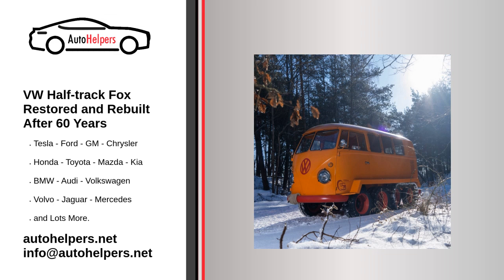VW half-track Fox: restored and rebuilt after 60 years. Six decades ago, an enterprising mechanic turned a Volkswagen microbus into a half-track, known as the half-track Fox. The unique van just emerged from a full restoration to once again tackle mountainous terrain.